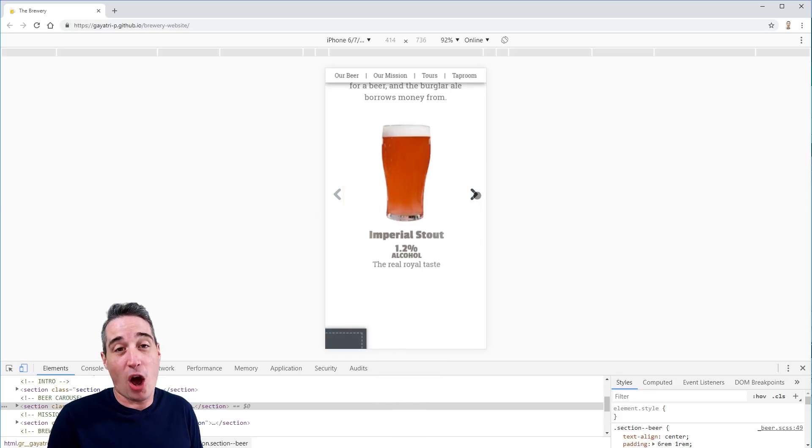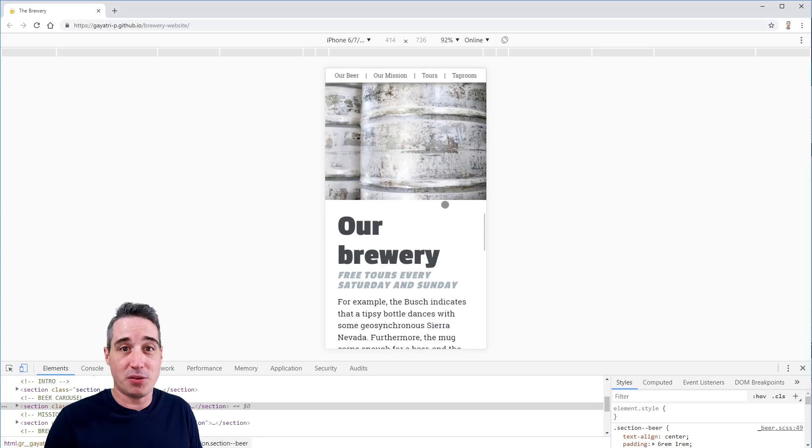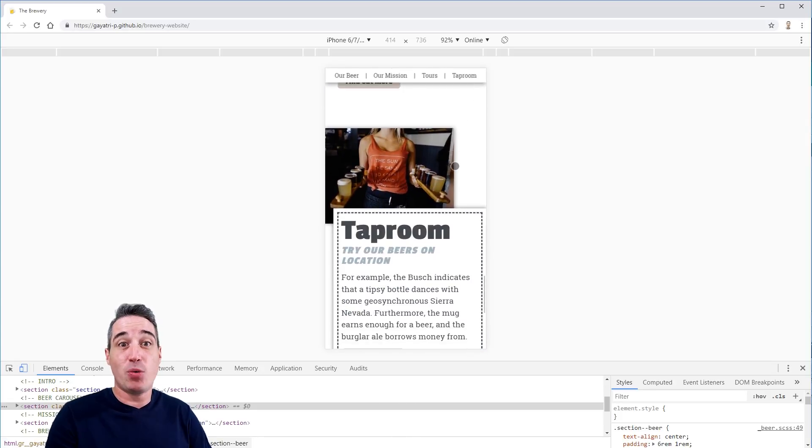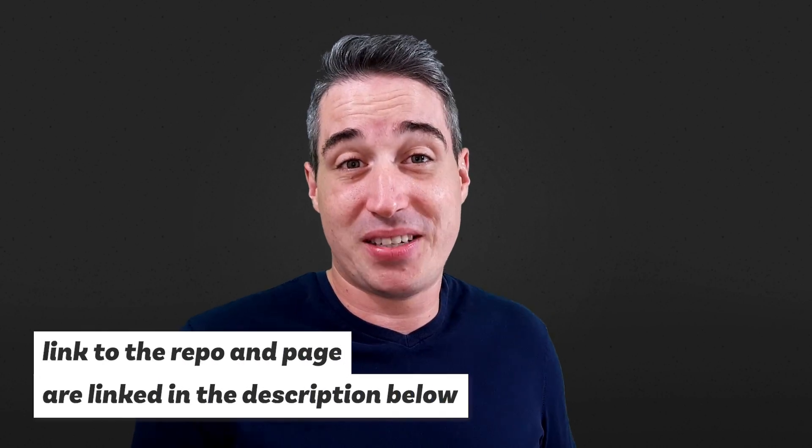I think it's really awesome that on his own he did this, just as a challenge to himself. Seeing what he was able to do with it, without even following my videos — he did this just for fun. He put it all together and sent me an email just to say, 'Hey, check this out, I did this. Maybe you'd be interested in seeing it.' And I was super happy that he did. It's really, really cool.